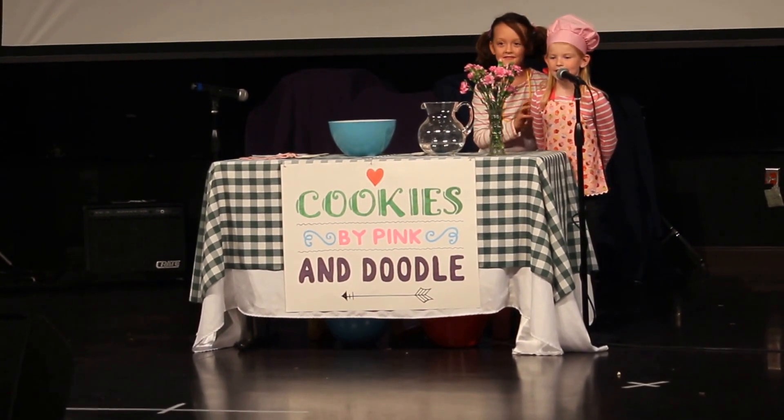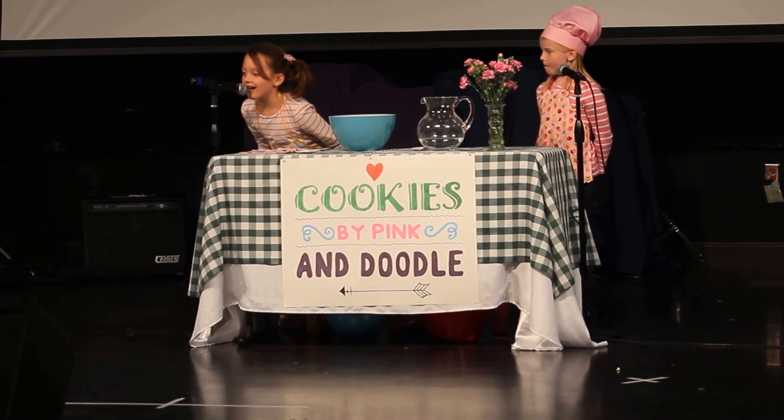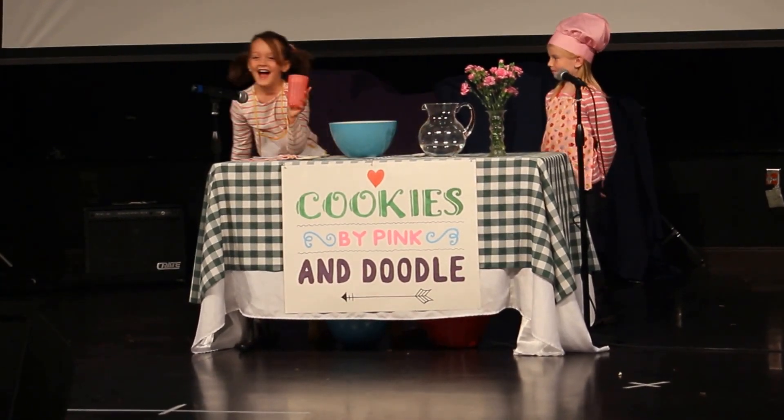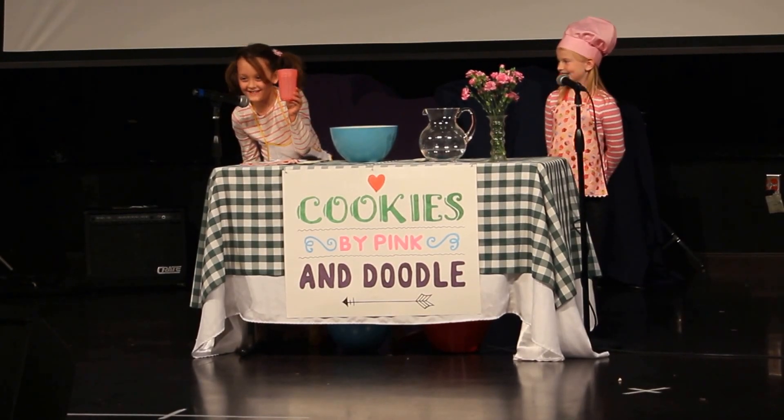Nicely done, my friend. Now let's add two cups of water. I brought my favorite cup. See the pink? I knew you'd like it.